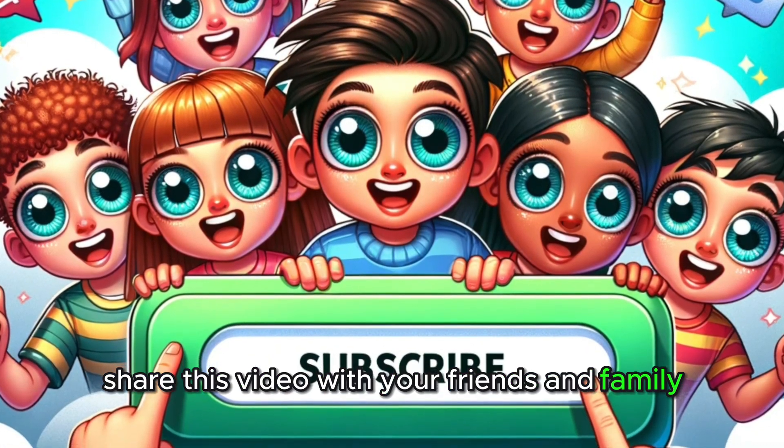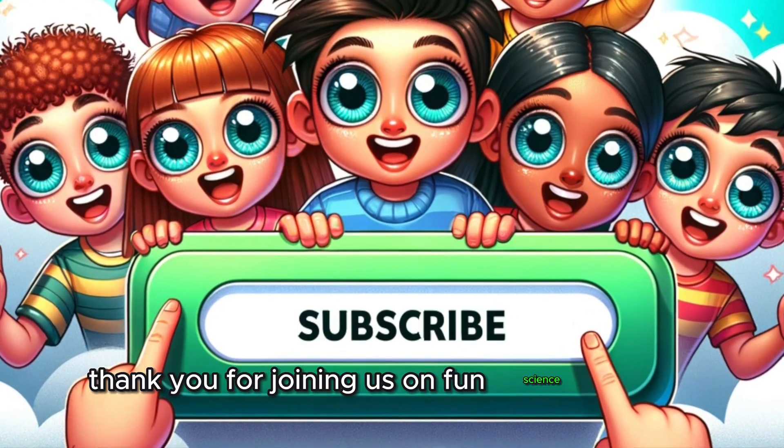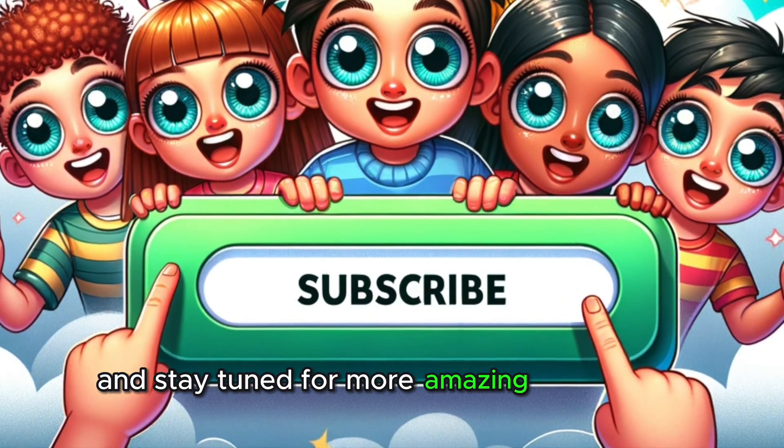Share this video with your friends and family, and let's spread the fun of learning together! Thank you for joining us on Fun Science for Kids! Keep your curiosity alive, keep exploring, and stay tuned for more amazing discoveries! Until next time, keep observing the world with wonder and excitement!